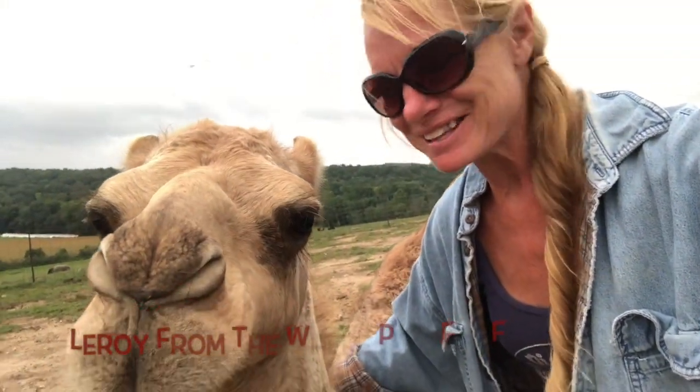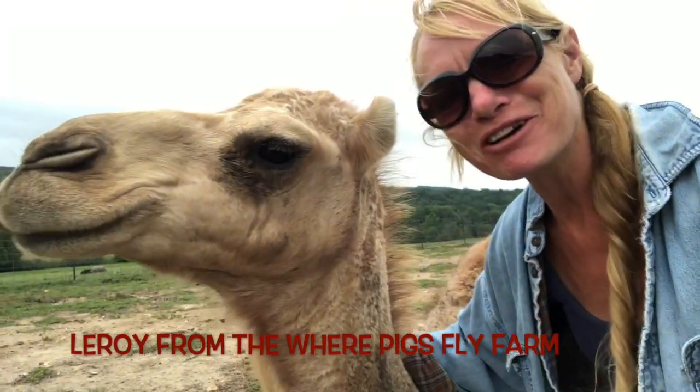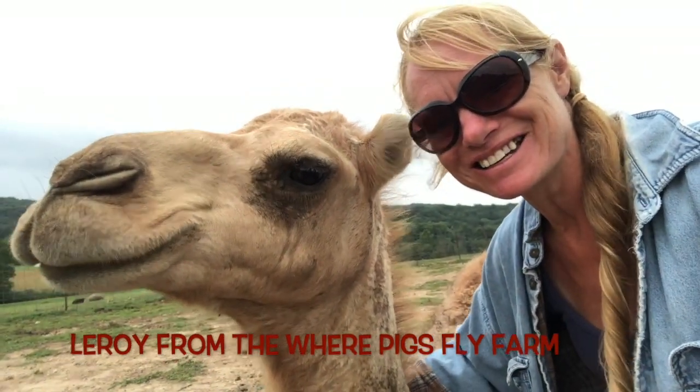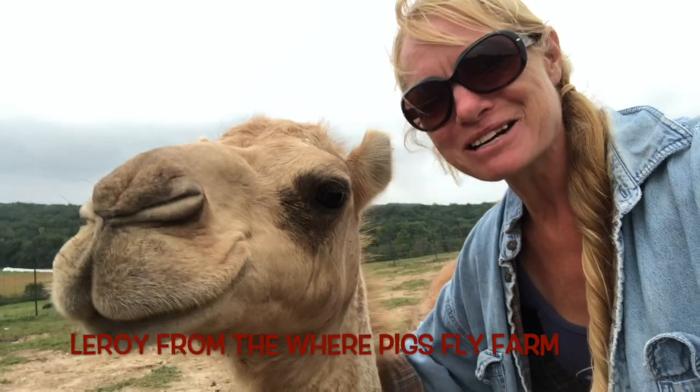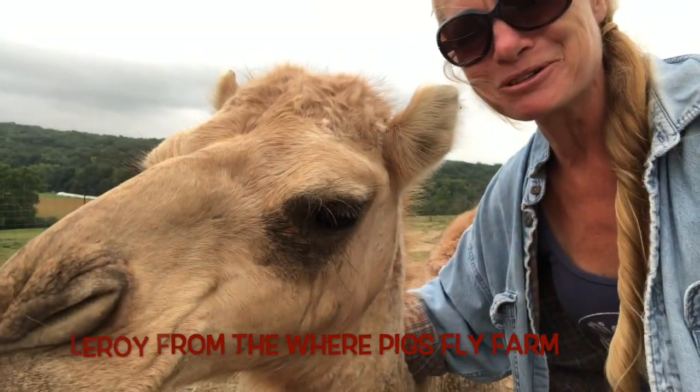Hello everyone, this is Cindy from the Where Pigs Fly Farm, and this here is my buddy Leroy. Leroy's playing hard to get today. Anyway, what we're going to be talking about today is all the fun information about camels.